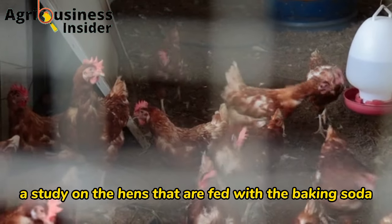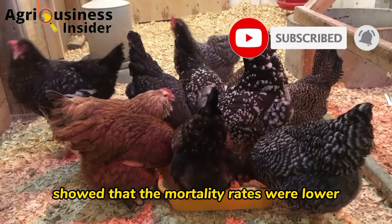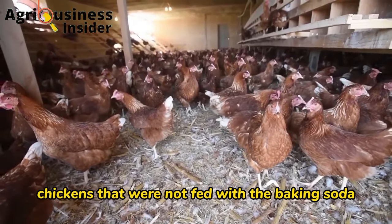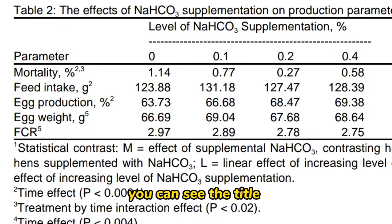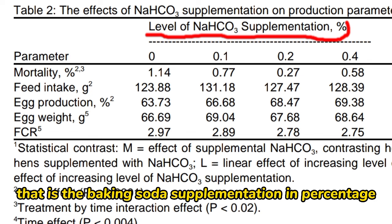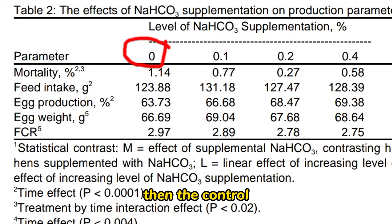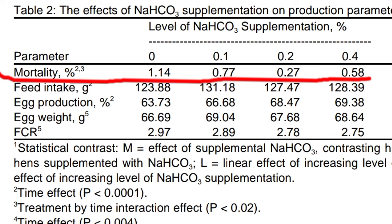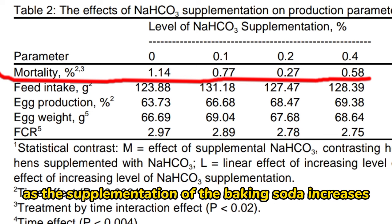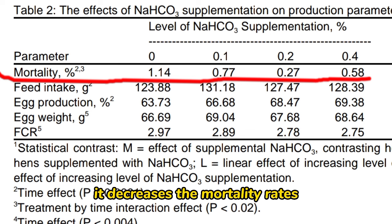Another important benefit is that baking soda powder lowers the mortality rate in layer chickens. A study on hens fed with baking soda showed that mortality rates were lower than in those chickens not fed with it. Looking at the table, you can see the title refers to sodium bicarbonate supplementation levels in percentage — 0.1, 0.2, and 0.4 percent — and the mortality rates in percentage decrease as the supplementation of baking soda increases.